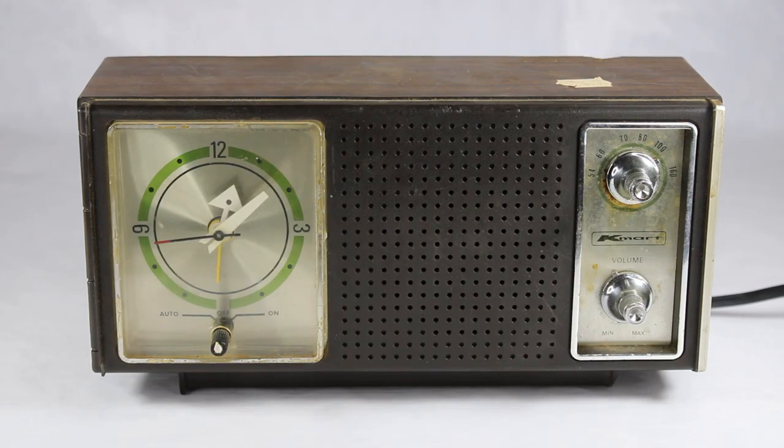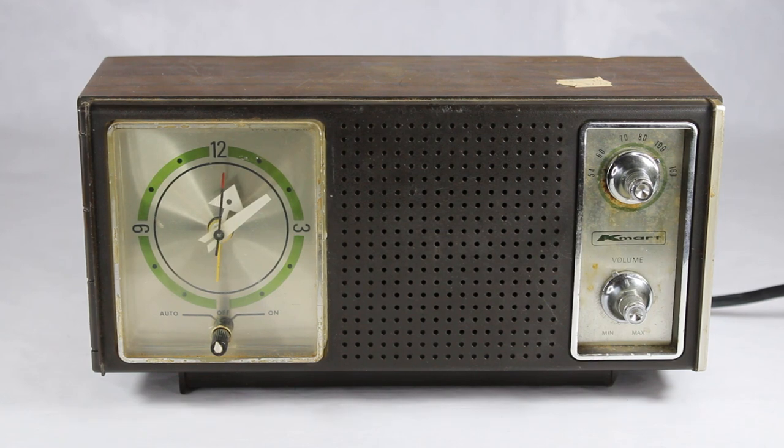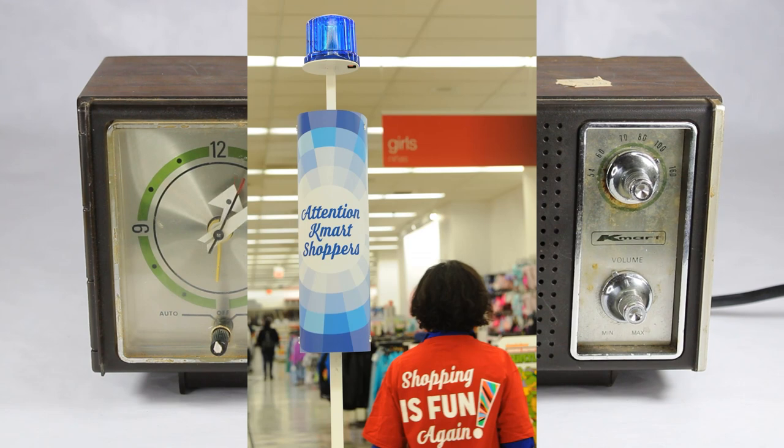You can actually still go online to buy products through Kmart, which is owned by Sears. Nowadays of course Sears is also struggling in the brick and mortar department, without a whole lot of Sears stores left either. But back in the day, Kmart was where you got your blue light specials and all kinds of great items and products.